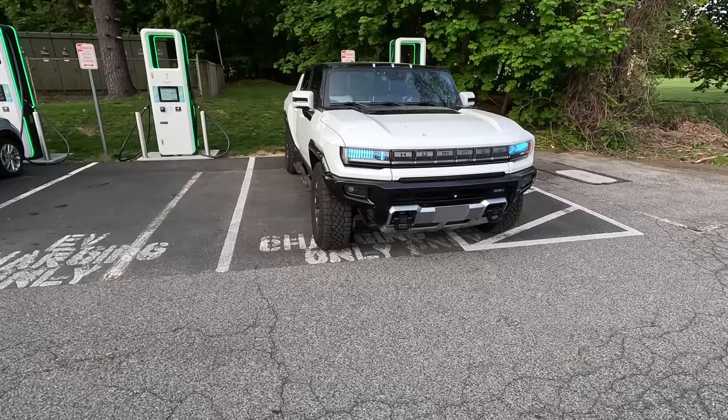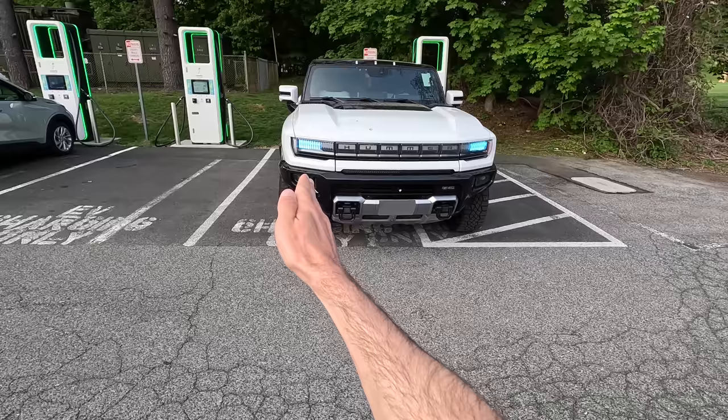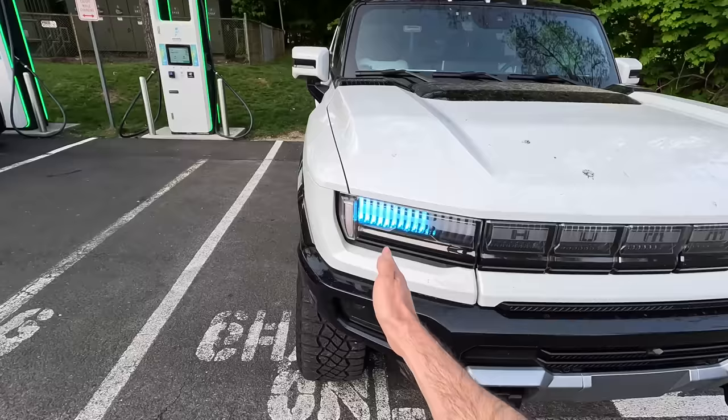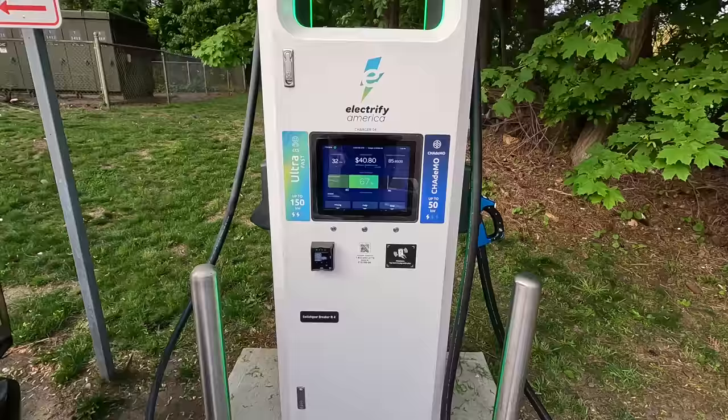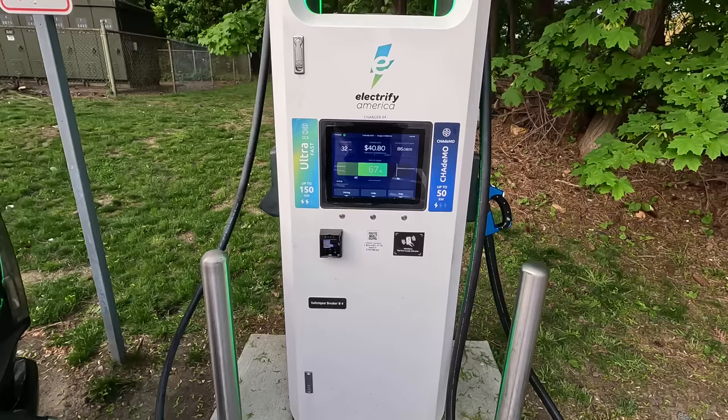The blue lights up front are actually pretty helpful because they indicate the charge level — right now we're at about 63%. If you're sitting in a restaurant and you don't want to check the app, you can just look at the front of the Hummer and tell how charged it is. So right now we've done $40. This is not that cheap — we've got a little bit of time left before we hit 80%, and we'll be comfortably home with a reasonable amount of charge.